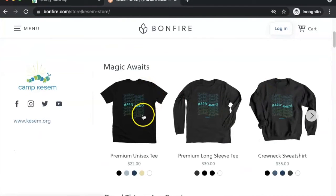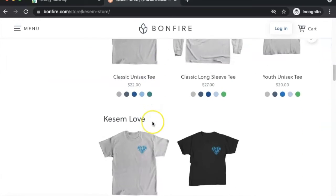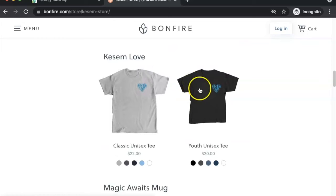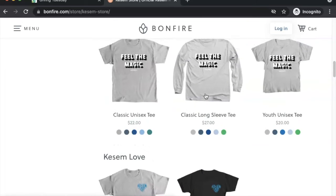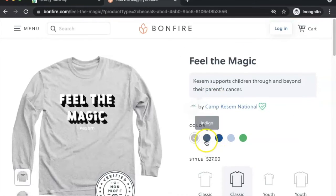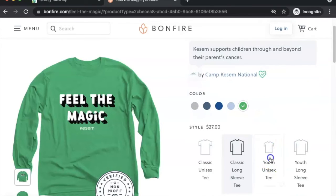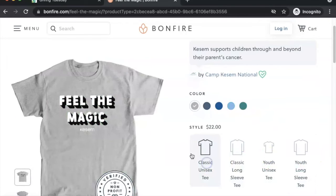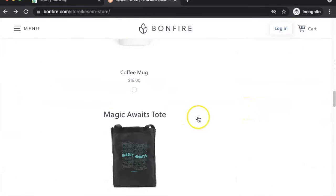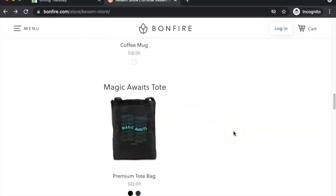There are lots of options. We have a few designs related to the theme. You can do these in lots of different kinds of apparel. If you want to change the color of the shirt — for example, if you wanted it in blue — you can just click here and it'll give you all of your color options. You can also decide which apparel item you want. Outside of apparel, we also have some coffee mugs and a tote as well. Lots of options for you.